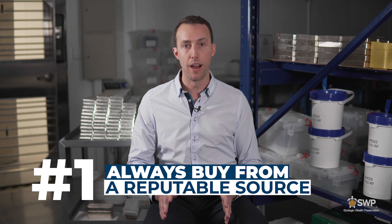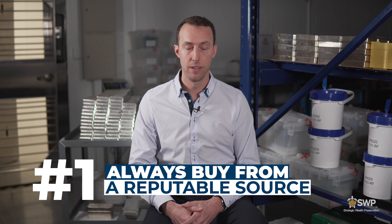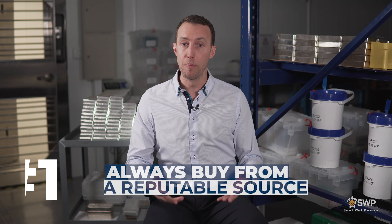Rule number one when buying precious metals is always buy from a reputable source. What makes someone reputable? I look for things like longevity — how long has the business been selling metal? What kind of customer reviews can I find about them online? Do they have a good reputation within the local community if I'm buying from a local dealer? These are all things you're going to want to look for before you even consider your first purchase.